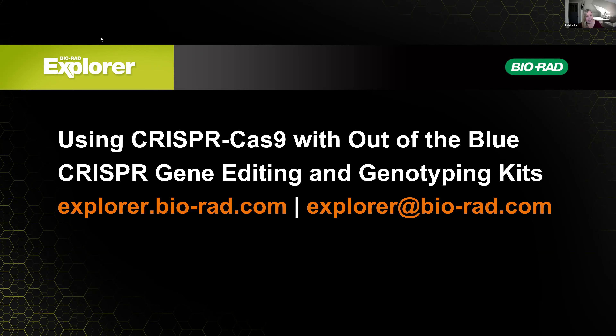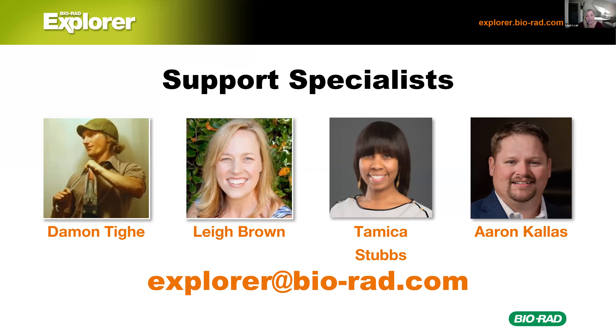We also have Tamika Stubbs — she's not on this call, but if you're on the East Coast or Northeast, that's your contact person. And we have Erin Callis as well. You're welcome to email any of us at explorer@bio-rad.com and it will go to our admin, who will get it to the right person. Erin handles a lot of community colleges all over the country and some of the smaller or less populated states like Nebraska, Louisiana, and Alabama.